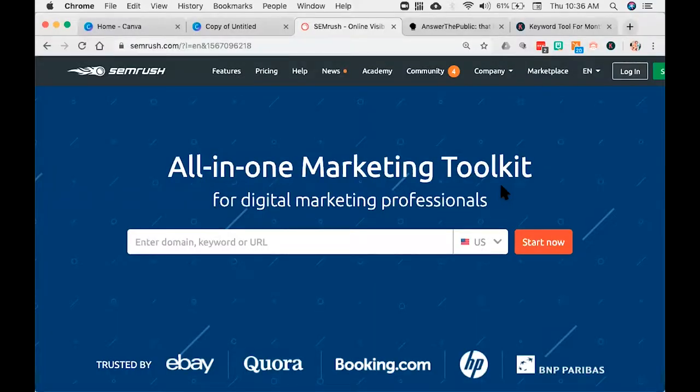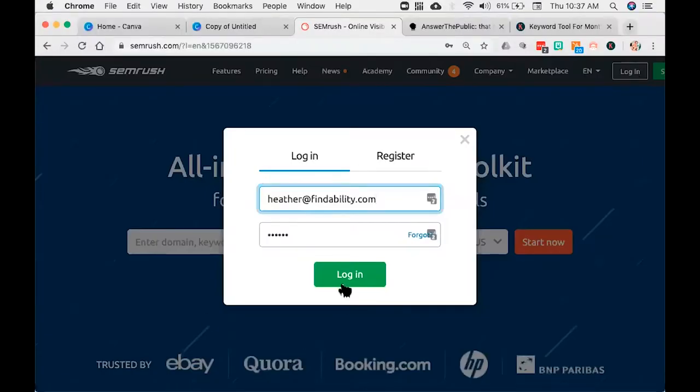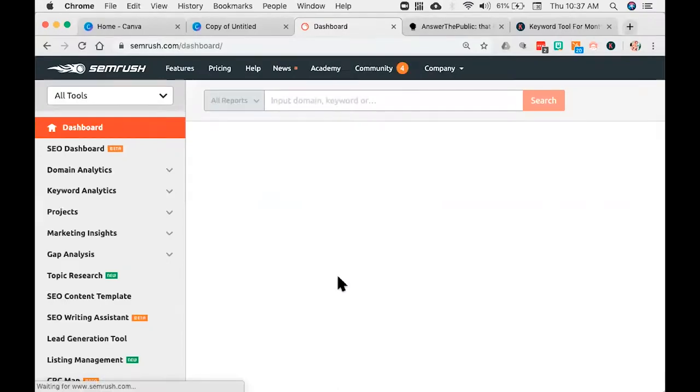The next tool I absolutely adore and couldn't do my business without is SEMrush — that's search engine marketing rush — SEMrush.com. This tool is not free. You can get a 7-day free trial if you sign up with your email. But this tool has been probably the most significant in my arsenal when it comes to understanding human behavior and data. This tool is $99 a month — that's the smallest plan they have. When you log in, there's a lot to look at but let me show you some of the highlights.